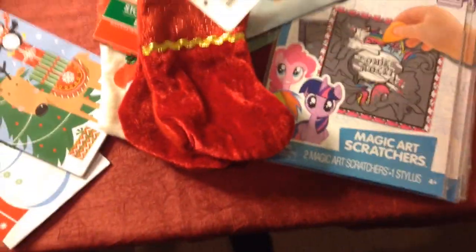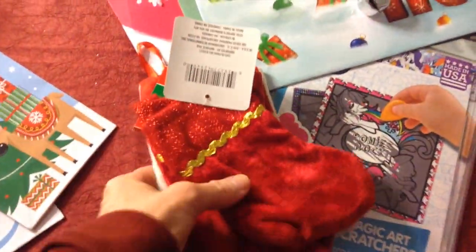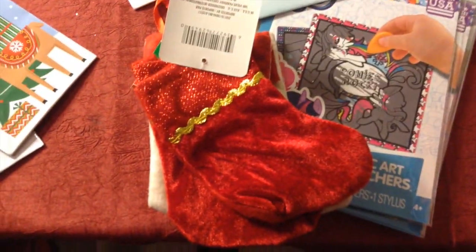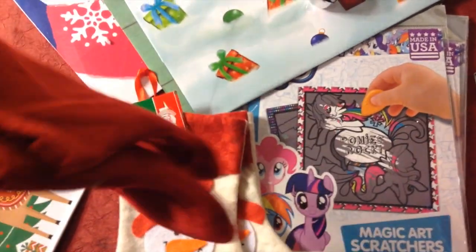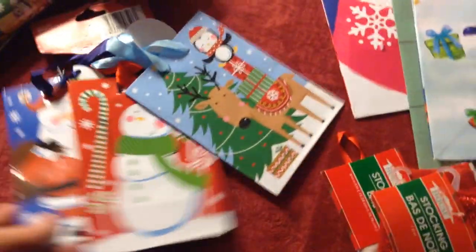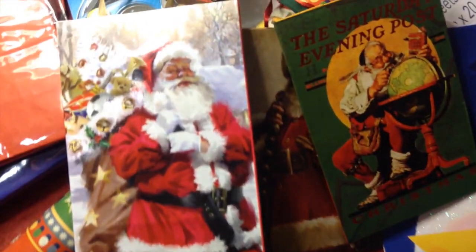I also got two stockings for a dollar — these are little. I can use these to put an ornament in as a gift; I have four kids so I have four stockings. Or I might just use them for the Christmas page of my scrapbooking book, because something like this would be great to tuck souvenirs, mementos, and small pictures in. I got some small bags — three for a dollar. My favorite ones are back here: the Norman Rockwell Santa. I love it — there are three old-fashioned Santa gift bags.